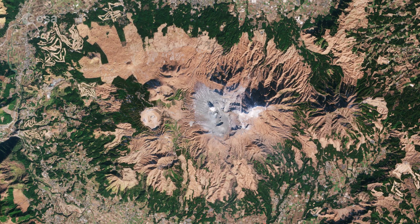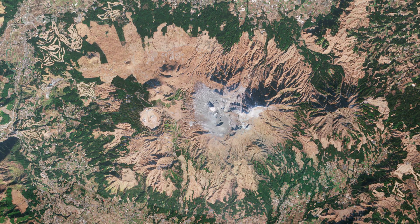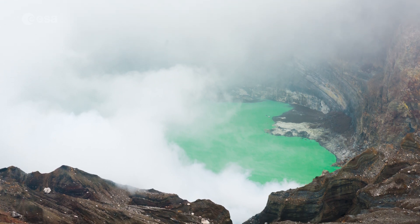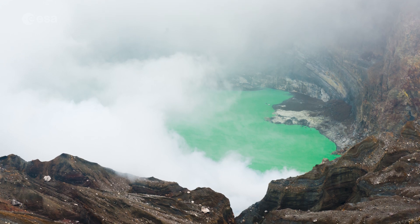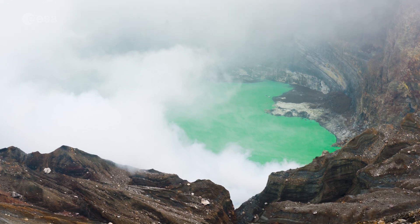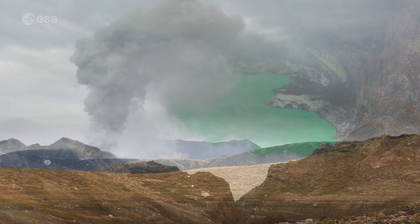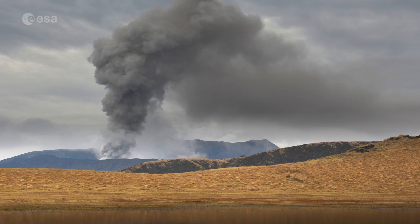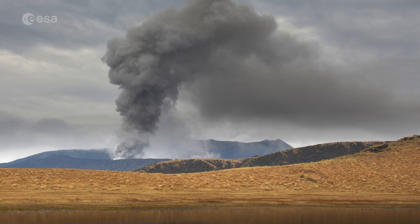The volcano goes through cycles of activity. At its calmest, the crater fills with a lime green lake which gently steams, but as activity increases, the lake boils off and disappears. The volcano has been erupting sporadically for decades, most recently in 2021, which has led to the number of visitors dropping in recent years.